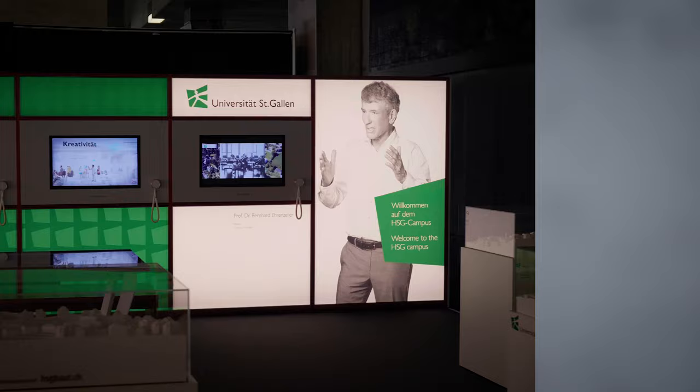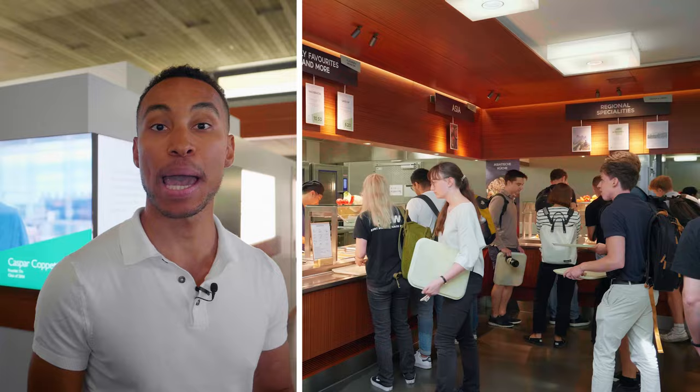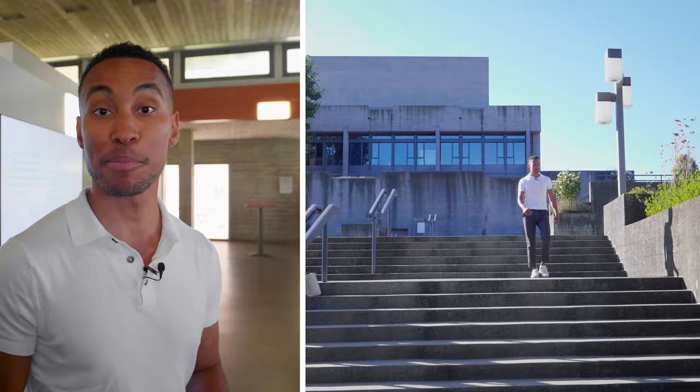This is the center of the University, the main building. This is where the Career Service Center is located, but also the campus cafeteria. A few courses take place here, but also the Makerspace where your startup idea — the newest one — might come to life.